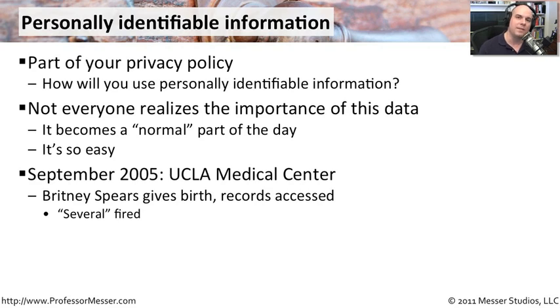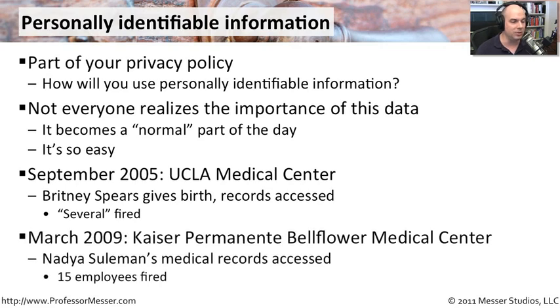Those records were private information, and the people who did not have a need to see them did not really need to go into and look at those particular medical records — and so they were dismissed. It's an unfortunate thing, but it's something people need to be made aware of. These things tend to happen all the time. In March 2009, Kaiser Permanente Bellflower Medical Center — you can Google these and get more information about how this really affects an organization.